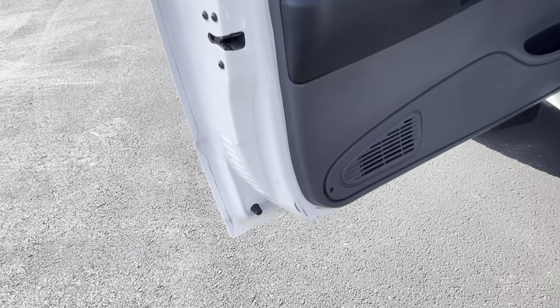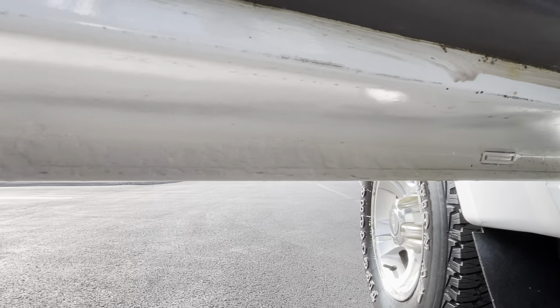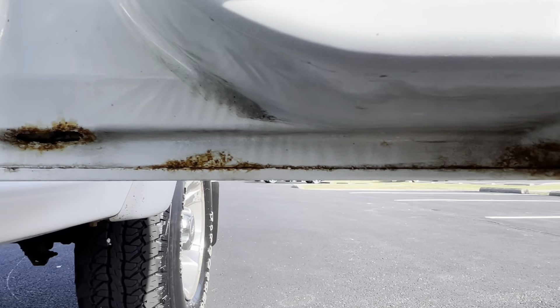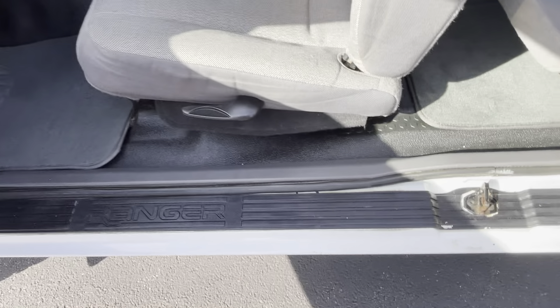Bottom of this door — there's a little bit of sprayed-in white paint here on some bubbling on the bottom. The door jamb itself is pretty clean and nice. There's the front seat belt. A little bit of light rust here where the rear buckles in. There's the latch that was replaced. This is probably going to be a long time before that affects anything, but overall pretty nice.